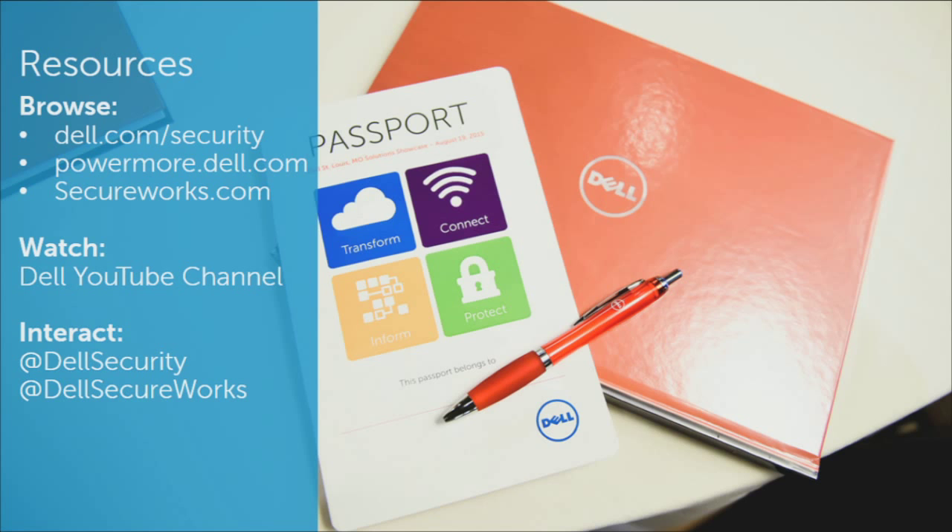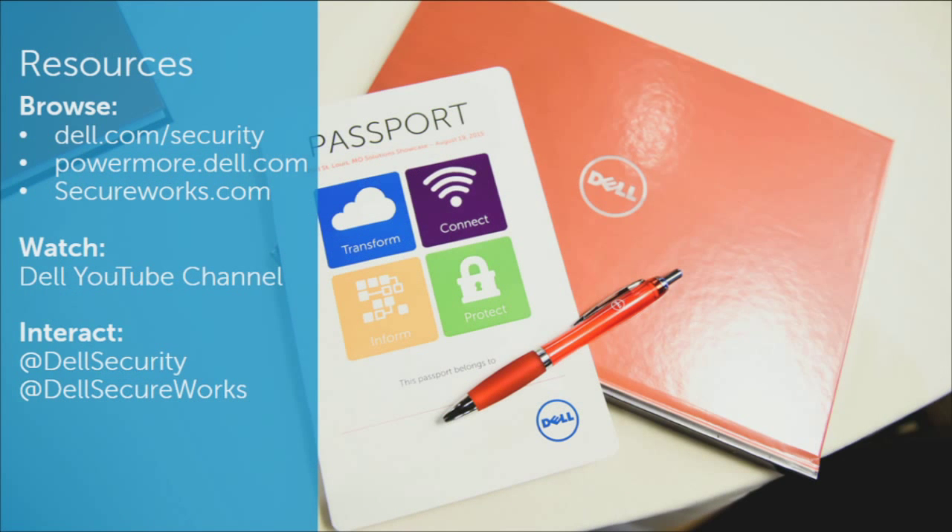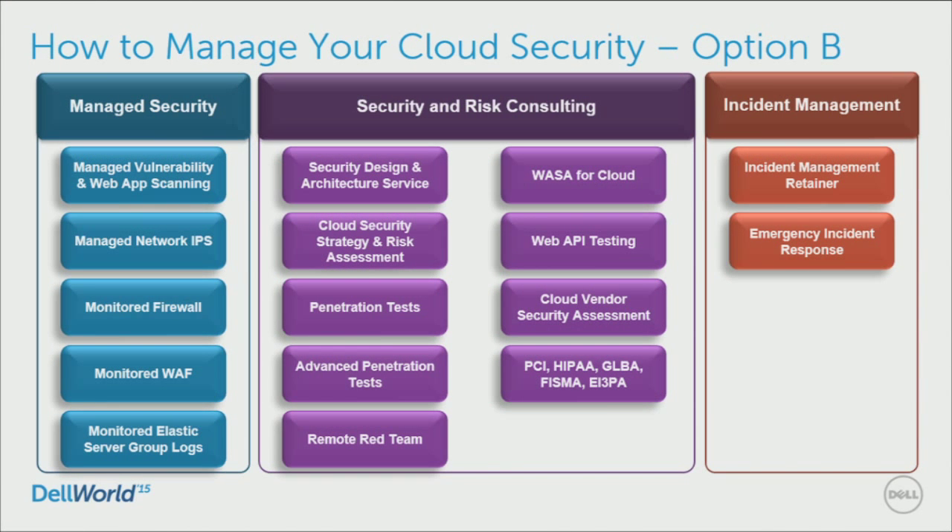The question was: are these services available for other environments? AWS is our first highly elastic public cloud environment. Azure is absolutely on the road map — in fact, many of the security and risk consulting services as well as incident response services can be delivered into Azure environments. Some services here typically require us to build something engineering-wise specific to the environment — for example, for monitoring elastic server group logs, we use Amazon-specific APIs and have built a virtual appliance that consumes and processes the logs. We have to do that same work for Azure — we just haven't done it yet.